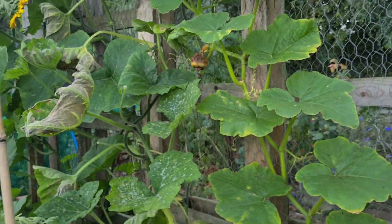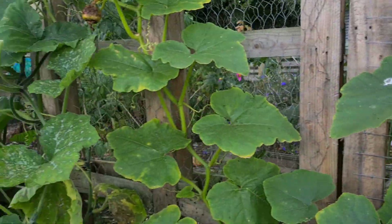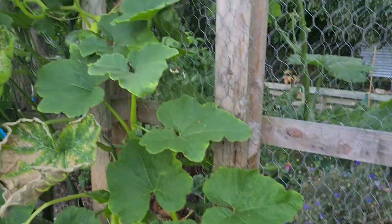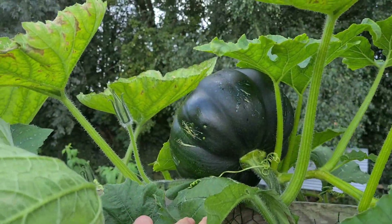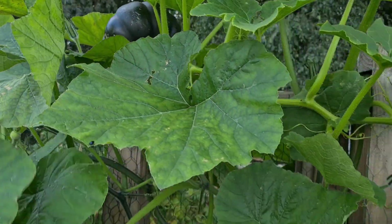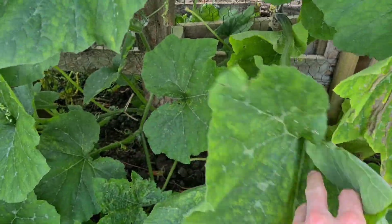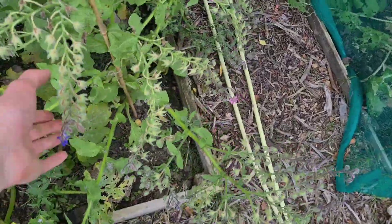Coming around to the other side we've got some pumpkins - a few different varieties. One's an eating variety and then there's a green one balancing right on top of the support up here. I'm going to have to keep an eye on that one because I don't want it flying off and bringing the vine down. But yeah, we've got a few pumpkins - not too bad. Companion planted these with borage as well which has been really nice for the bees.